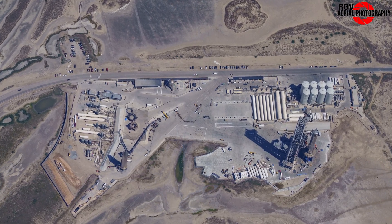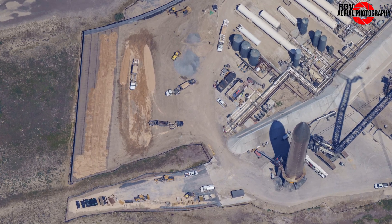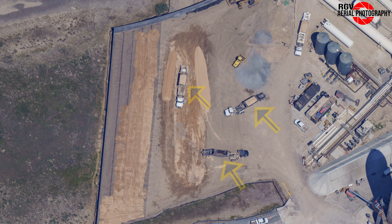Moving on to the launch site by the suborbital site, we'll never know what was buried in these trenches we saw here last week because this week there is no evidence they were ever there. A convoy of trucks with belly dump trailers can be seen bringing in dirt to raise the grade at this location.